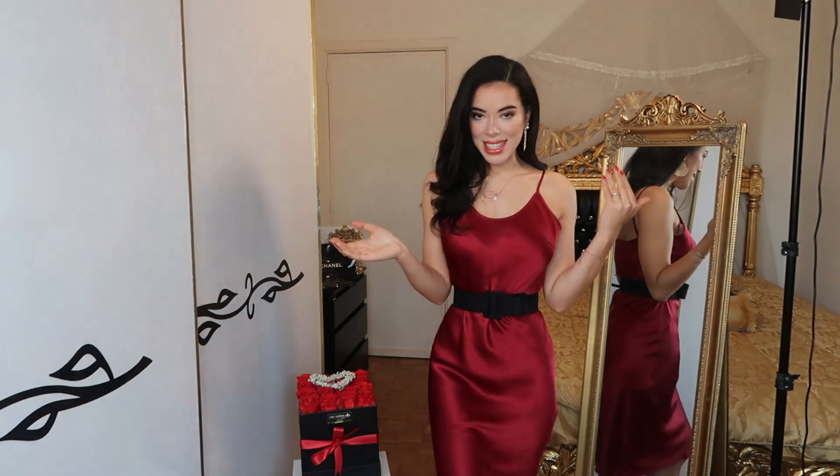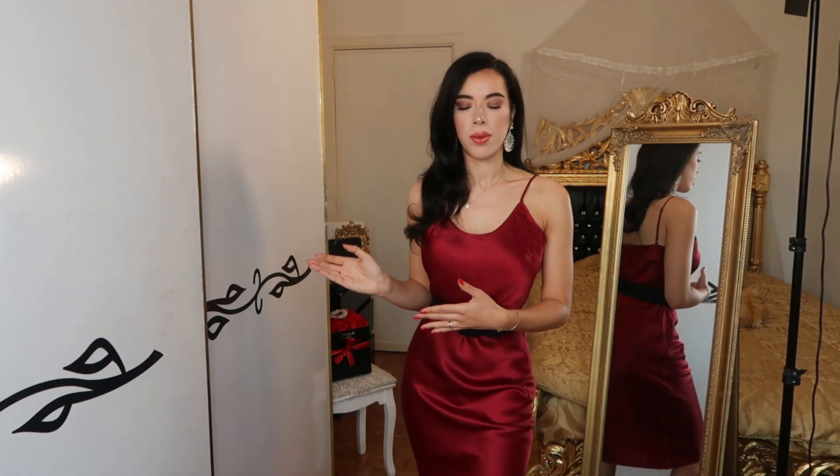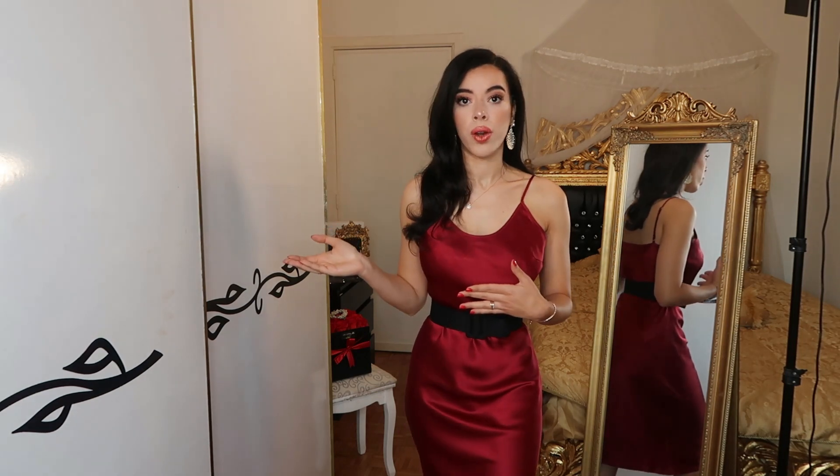I want to thank the sponsor of this video, Lily Silk, who kindly sent me some beautiful high-quality clothes. They are mainly specialized in silk and also do some cashmere pieces. This is what I'm wearing right now — a 100% silk dress. I think everybody needs a silk dress or silk blouse in their closet. This is the most luxurious material that exists. Even expensive dresses from stores like Saks, at 400 euros or dollars, are often not made of silk.